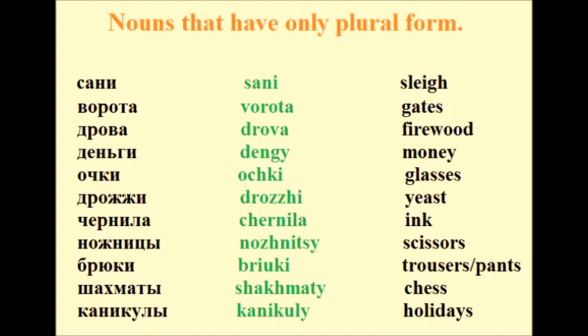Let's look at some examples of nouns that exist only in plural form: сани, ворота, дрова, деньги, очки, дрожжи, чернила, ножницы, брюки, шахматы, каникулы.